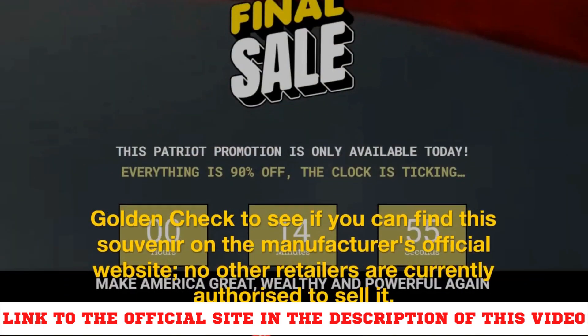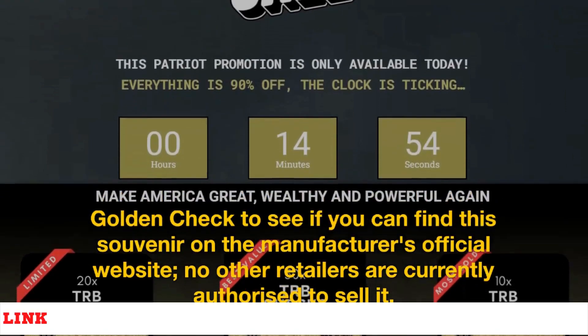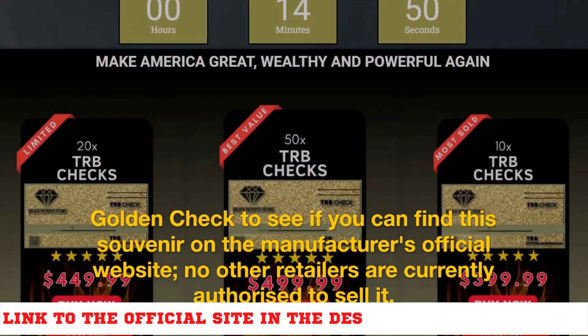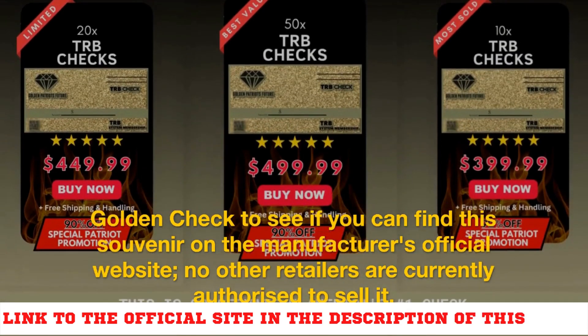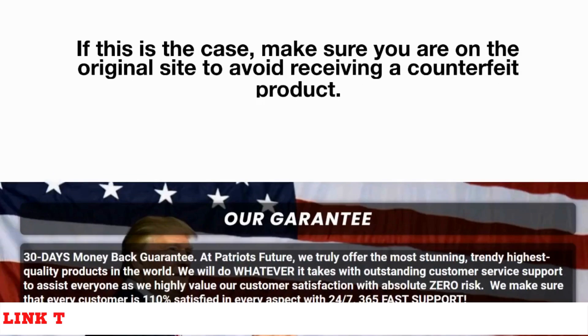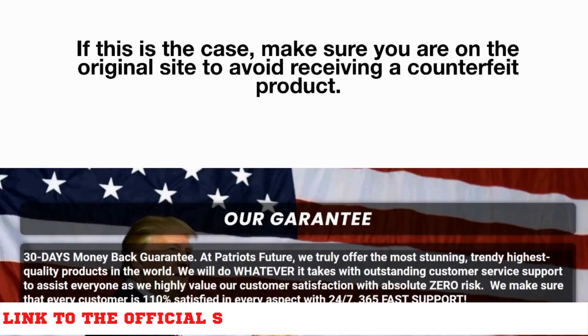You can find this souvenir on the manufacturer's official website — no other retailers are currently authorized to sell it. Make sure you are on the original site to avoid receiving a counterfeit product.